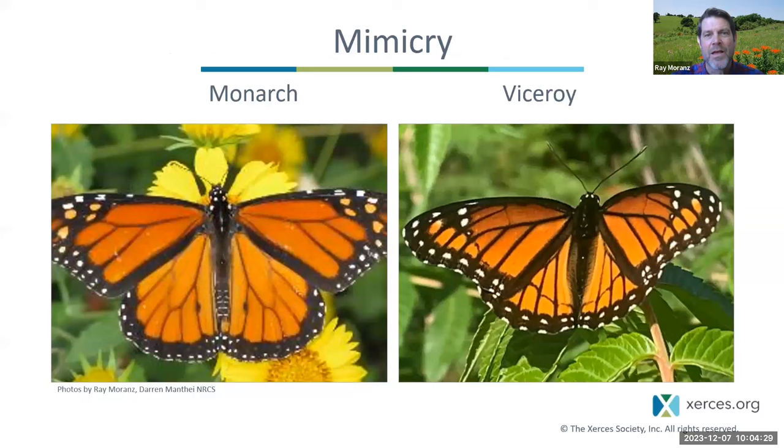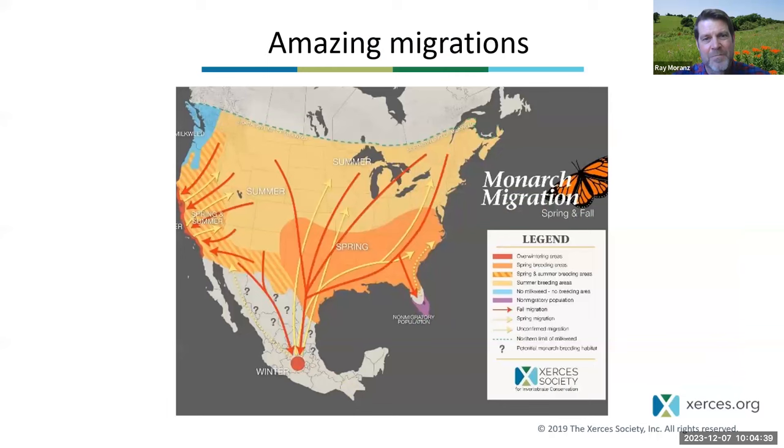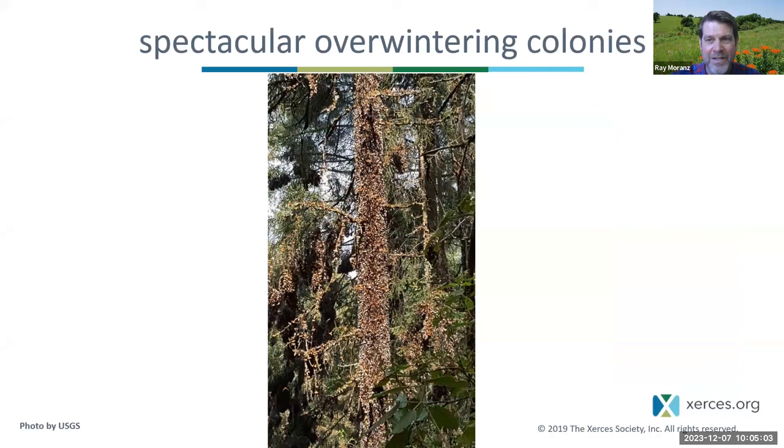Mimicry — monarchs are a wonderful example of mimicry, their main mimic being the viceroy. But the big focus of this talk is the amazing migration, really the amazing migrations of the monarch butterfly, because they don't just move at one time of the year. They move at multiple times of the year in multiple generations. So we're going to be talking quite a bit about monarch migration.